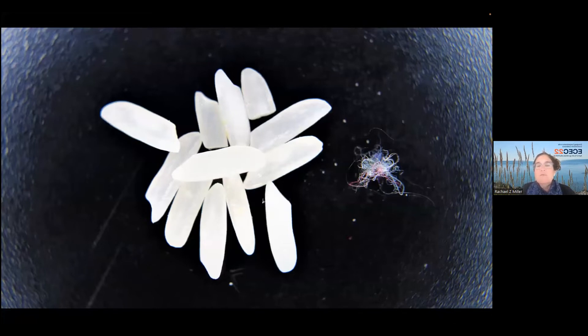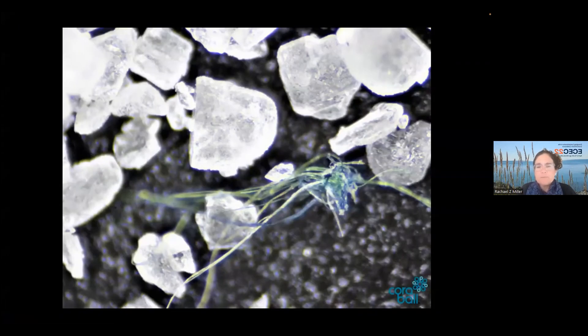Here's magnified rice and a tangle of microfiber from many garments that we got from washing machine effluent, and from washing machine effluent, here are some salt crystals — just for some real-world size comparison.